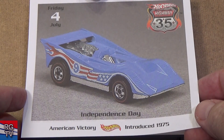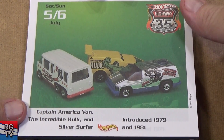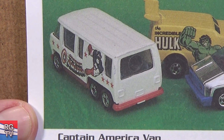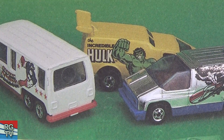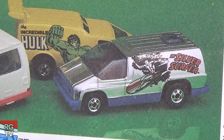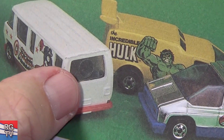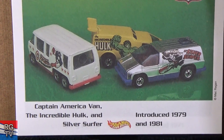American Victory — this is a 1975 introduction. We get three superheroes — Captain America Van, the Incredible Hulk, and Silver Surfer, introduced in 1979 and '81. They call it Captain America Van, but if you look at it, that's the GMC van. And there's Spoiler Sport — not a popular car to collect. If you notice in the back window, you can see a circle — you can look in and they would have like a scene on the inside. They were called Scene Machines.